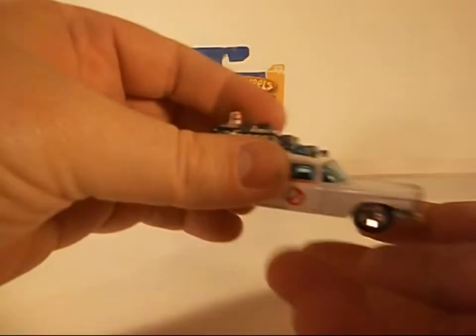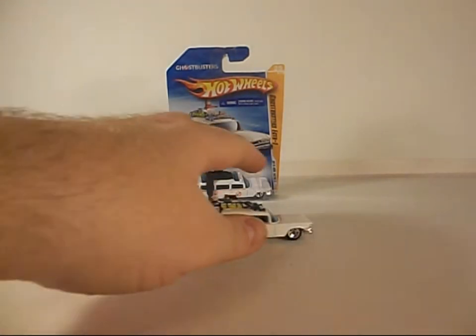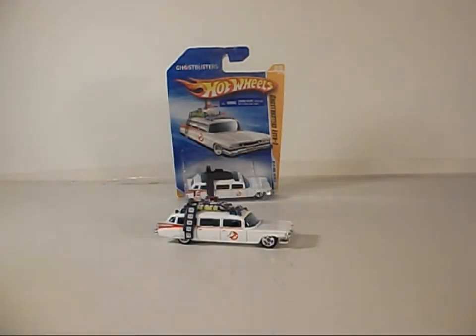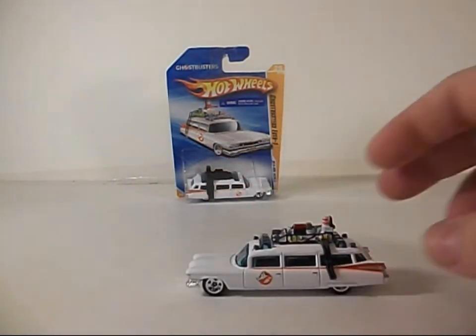All angles — and this isn't a bad representation of the Ecto-1 if you're on a budget and you can find it. Hot Wheels did a good job on such a small scale if you think about it.